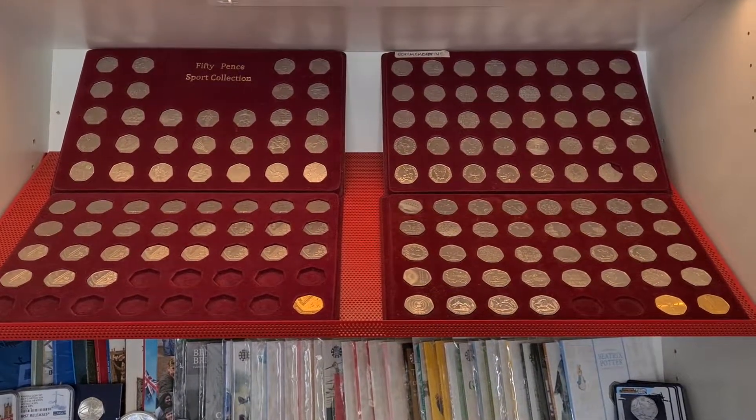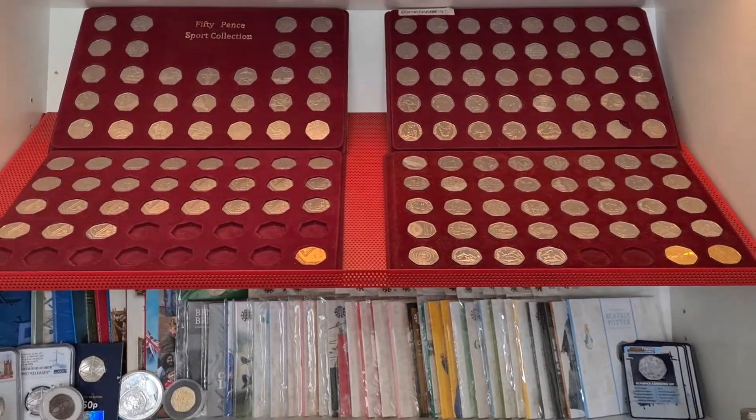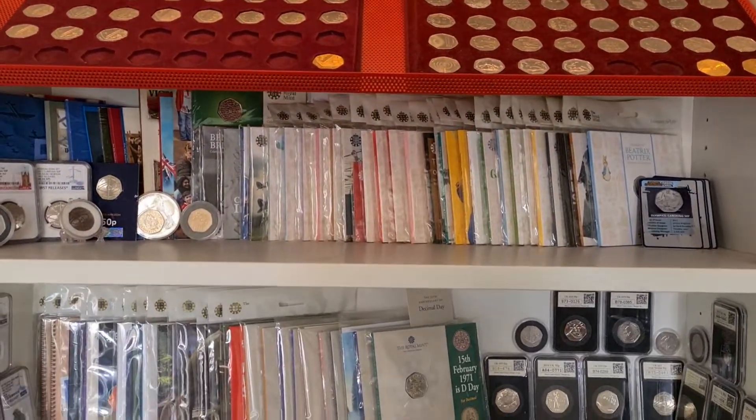Good afternoon fellow coin collectors. Coinsnatcher here with a quick update on the 50p collection.